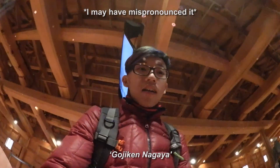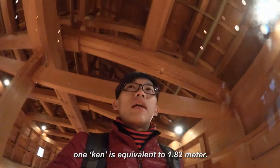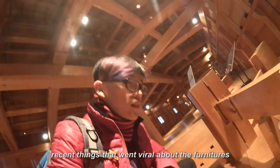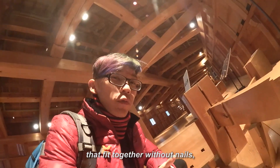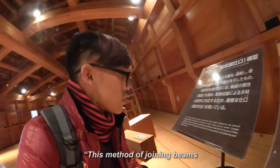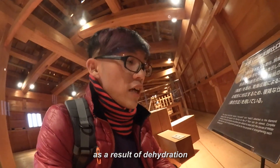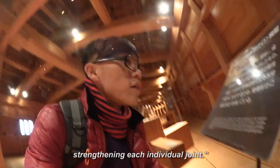The Gyojiken Nagaya — Gyojiken means 50 kan, and 1 kan is equivalent to 1.82 meters. Here's something really cool: you know how all the recent things that went viral about furniture that fits together without nails? The entire building is built without nails. These methods of joining beams are utilized to deal with the issues of timber deformation as a result of dehydration, as well as for the purpose of strengthening each individual joint.